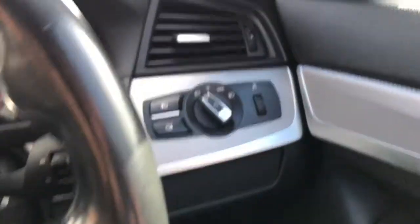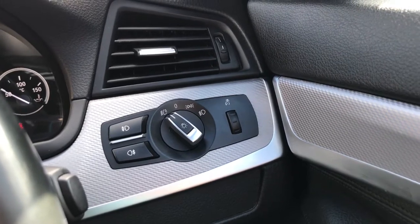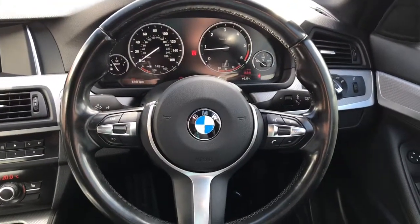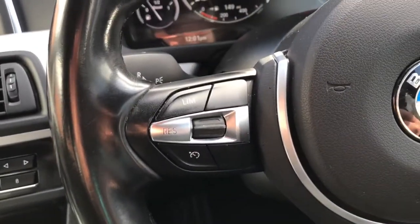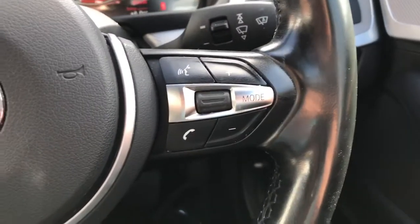Moving to the right down here, we do have the control for the lights, which is currently on automatic. In front of us we do have the leather M Sport steering wheel. This side is where you control your limiter and cruise control, and on this side is for your entertainment system.